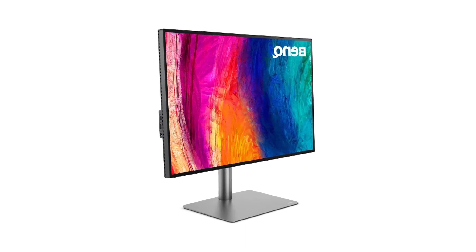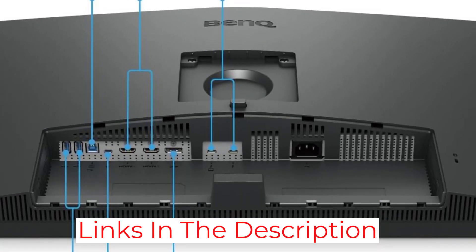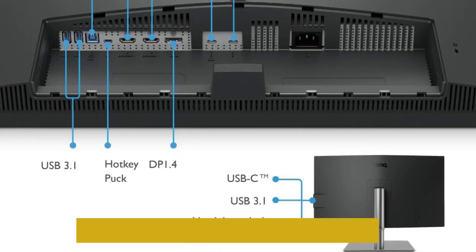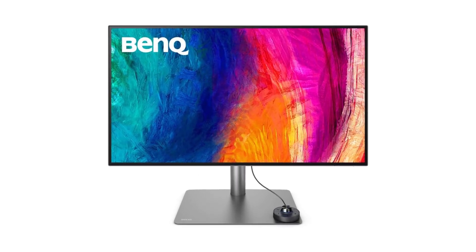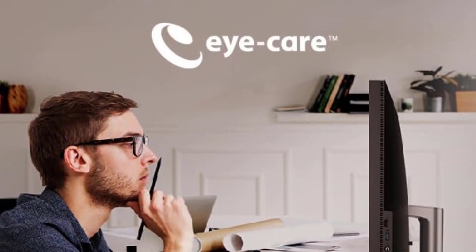One of the standout features is the ICC Sync, compatible with DisplayP3. This innovation simplifies the color mapping process, reducing it to a mere one-second task through the intuitive BenQ DisplayPilot software. Designers can now focus more on their creative endeavors and less on the technicalities, streamlining the workflow for maximum efficiency.